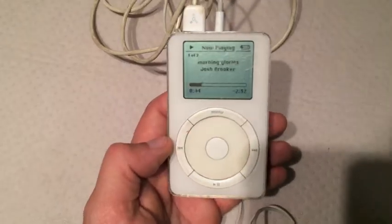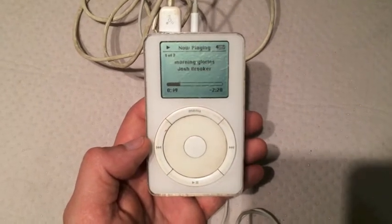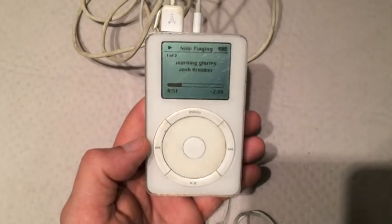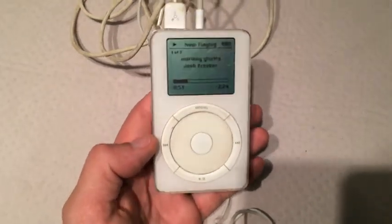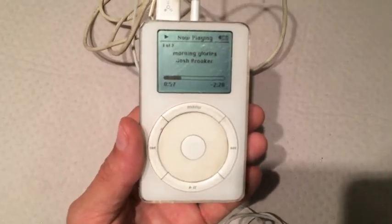Well, the next thing I'm going to do — I'm actually going to take this inside and see if my 10-year-old son knows how to work this. I just want to watch him fumble through it. He knows how to work an iPhone really well, but let's see if he can do a second generation iPod. Stay tuned.